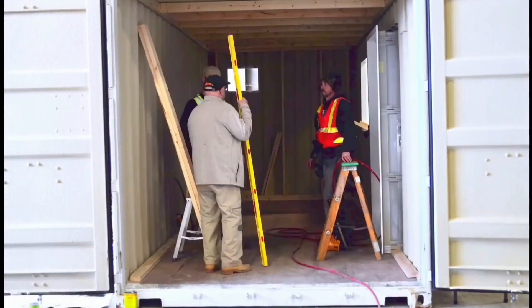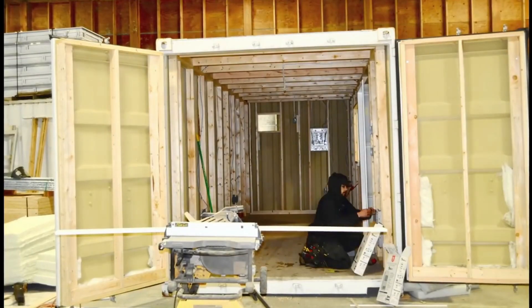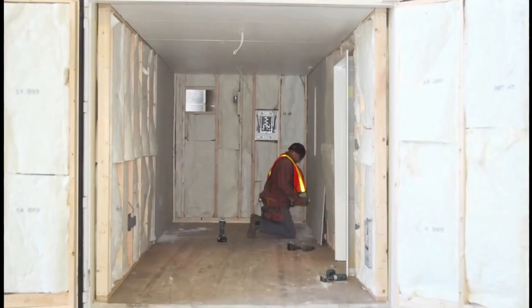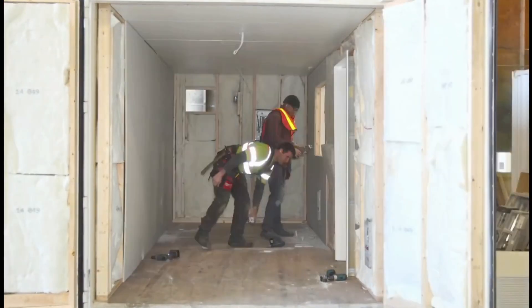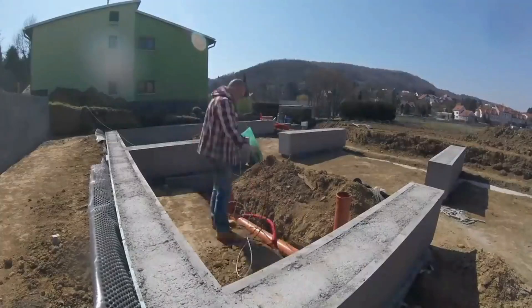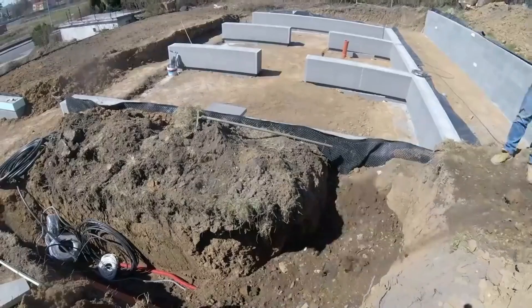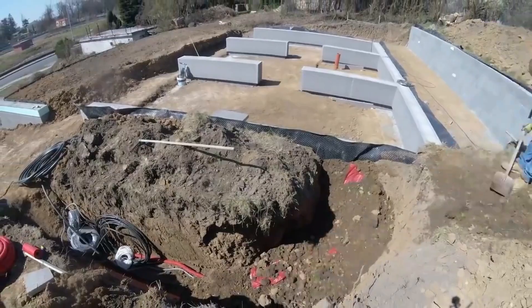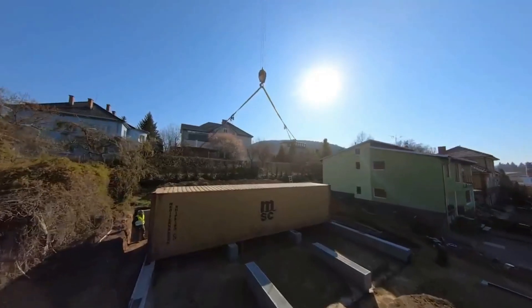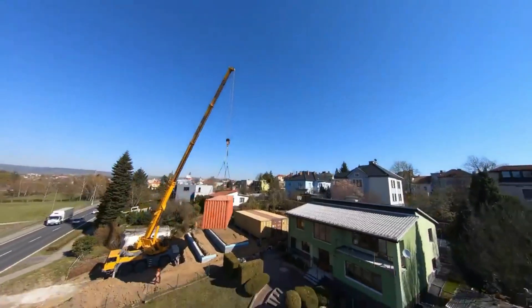Honestly, passing these regulations and getting a permit to build a container home may be difficult. Therefore, you need to do your homework first, lest you make an expensive mistake. However, there are ways to get around it. So here, we've got you covered by not only providing you with these rules and regulations, but also providing you with ways you can get the permits with ease and build the best shipping container home.